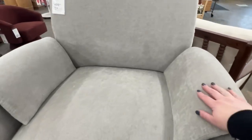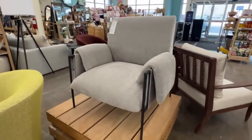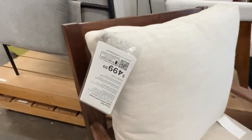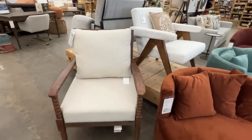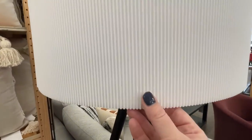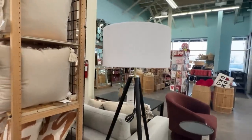This chair was $500 — a beautiful gray color, so soft, and it looks like something you would see from RH, Pottery Barn, or West Elm. This other chair was also $500 — the beaded look with the dark wood was just beautiful. This floor lamp caught my eye with its beautiful shade with ridges and then the gold and black — definitely something I would pick up if I needed another lamp.